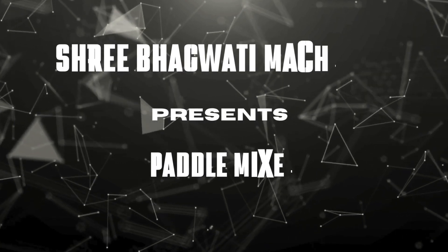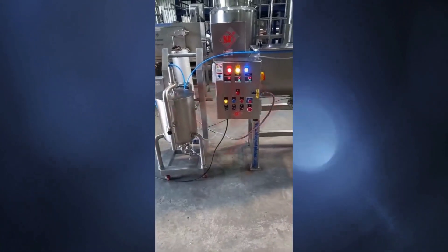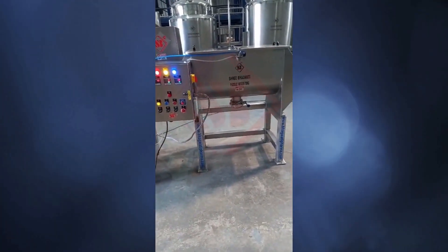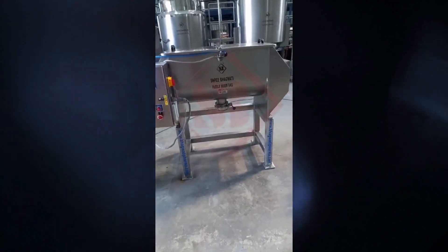Sri Bhagwati Manufacture customized paddle mixer. A paddle mixer, also known as a paddle blender or paddle agitator, is a type of mixing equipment commonly used in industries such as food processing, pharmaceuticals, chemicals, and construction materials.